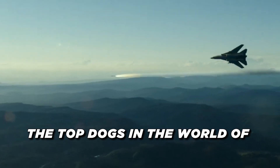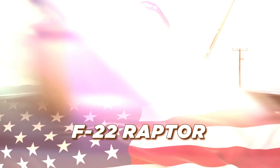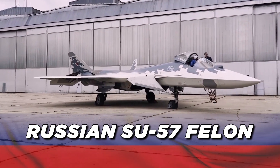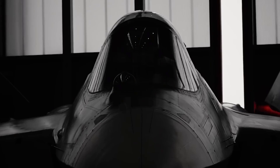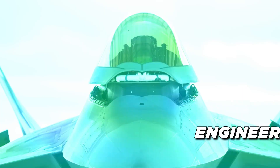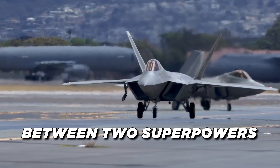When you talk about the top dogs in the world of fighter jets, two names immediately come to mind: the American F-22 Raptor and the Russian Su-57 Felon. These aren't just planes — they're the culmination of decades of innovation, engineering, and a bit of old-fashioned competition between superpowers.